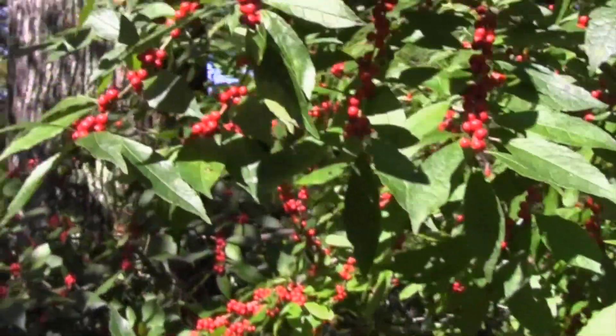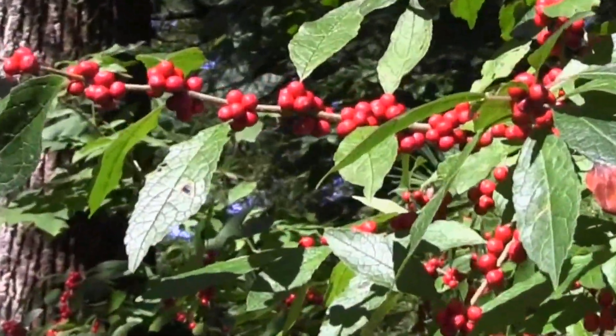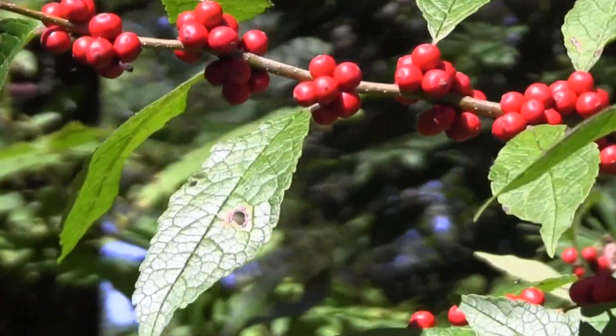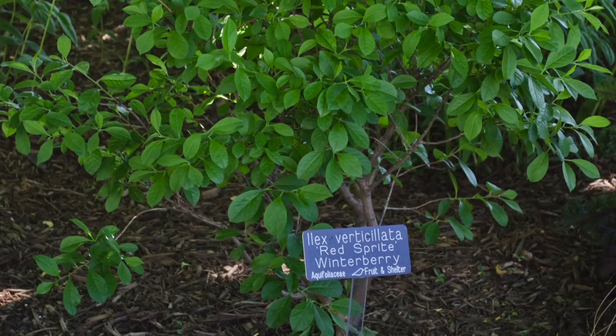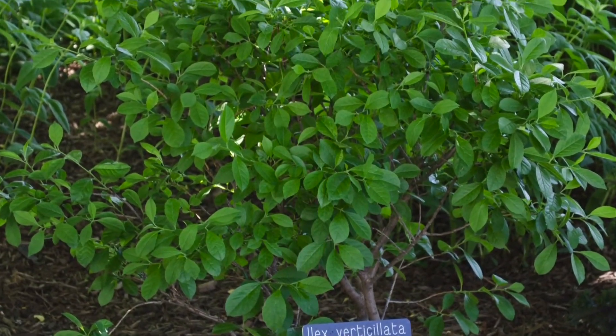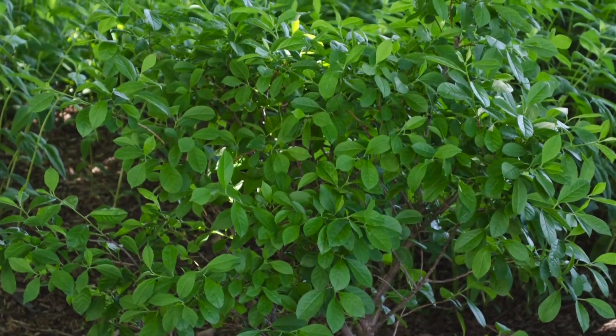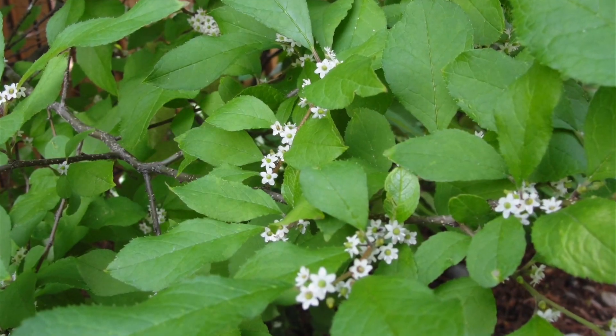Ilex verticillata is a deciduous holly with a wide native range from Maine all the way south to Florida, west to Minnesota. Because it's dioecious, meaning they're male and female plants, it's important to make sure that you select plants that have the same flowering time. There are many cultivars of Ilex verticillata, so when you go to the nursery, make sure you get a matched set.